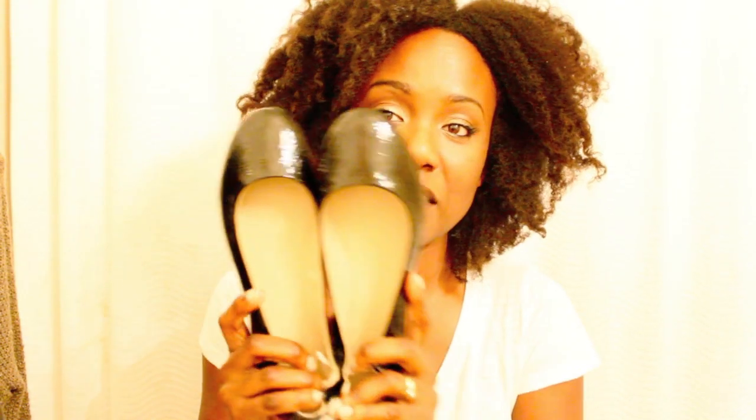Ballet flats - black flats go with everything. Literally, you can wear these everywhere; it's definitely a staple and a must-have. These ones are from Target and you can still find them there. I paid $14.99.